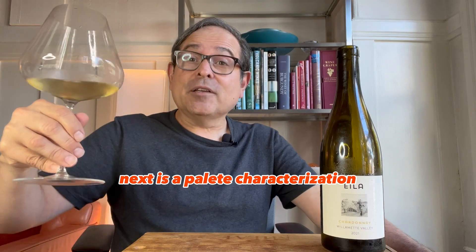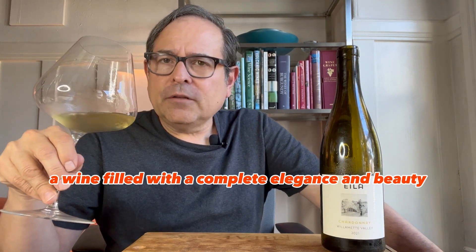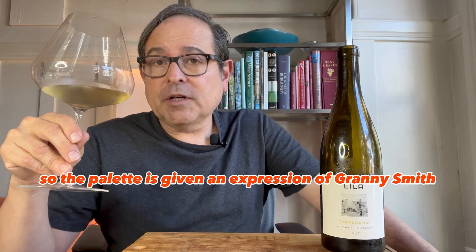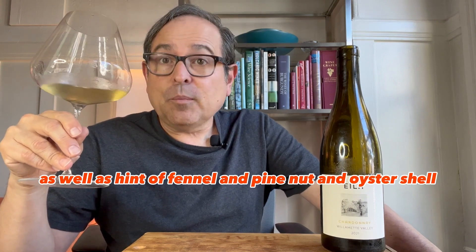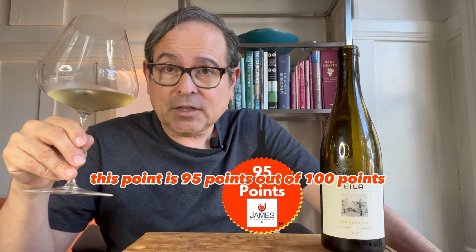Next is the palate characterization. Such a sculpted, beautiful, gorgeous, evocative Chardonnay that I'd really like to have with Thanksgiving — a wine filled with complete elegance and beauty. The palate is giving an expression of Granny Smith apple, Basque pear, quince note, as well as a hint of fennel, pine nut, and oyster shell. This wine is 95 points out of 100 points.